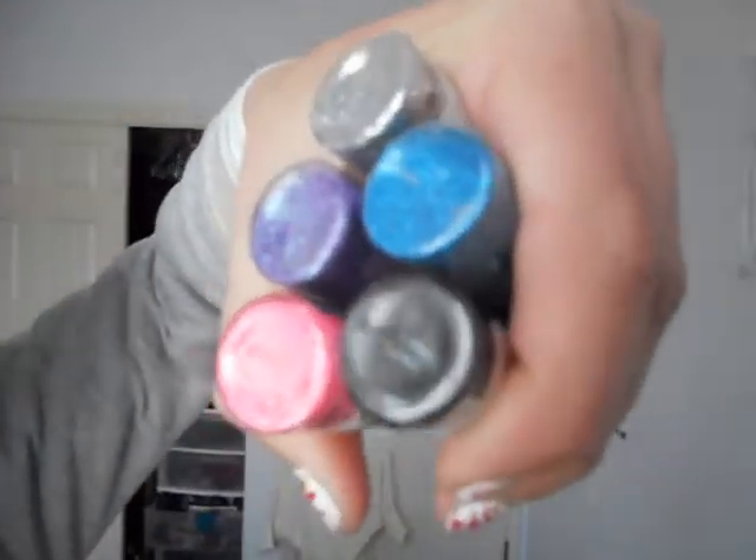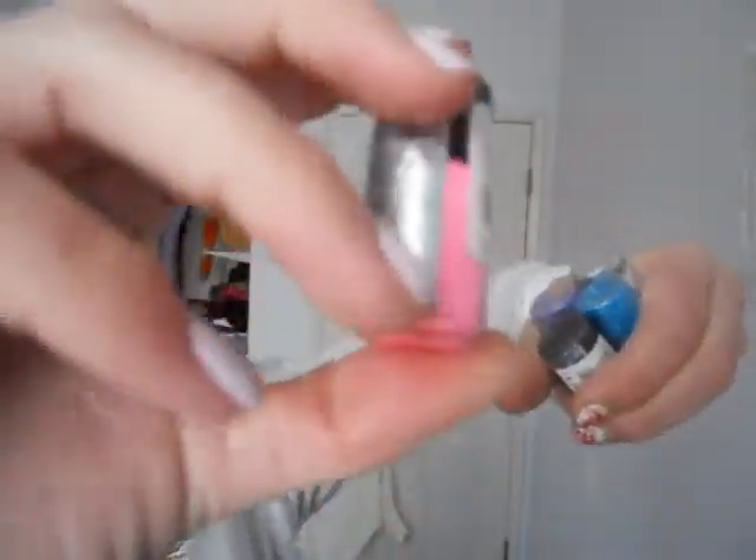I got some pigments, some loose glitter — they're all NYX. I got them from Amuse in the mall; it's kind of like Claire's or an Icing store but Amuse is strictly jewelry and accessories. I got black, pink, purple, silver, and blue — those are the colors — and they're like this big.